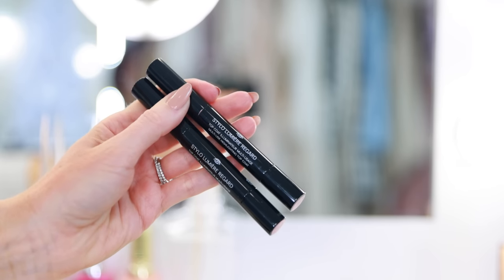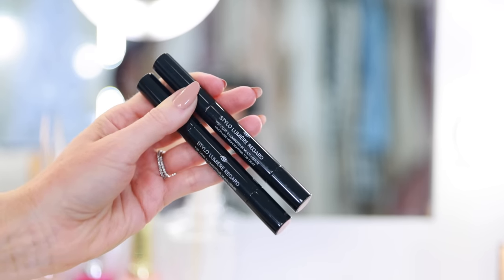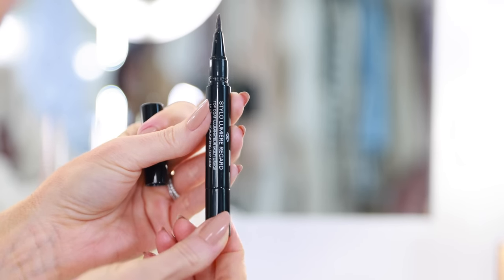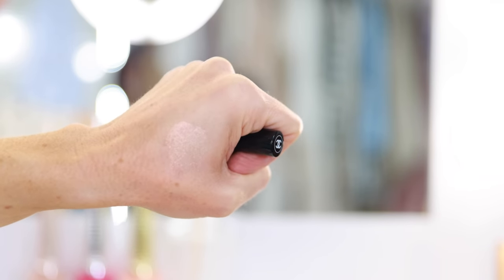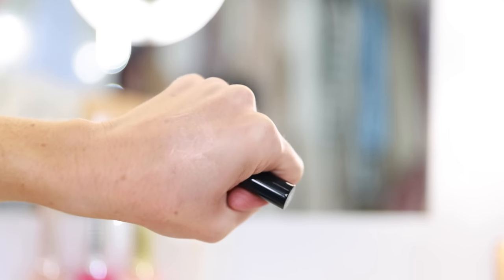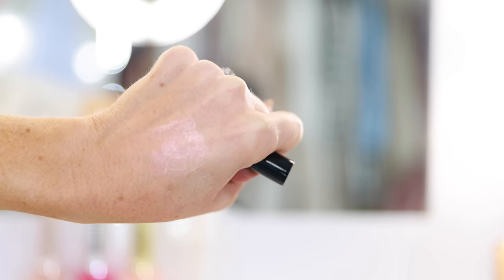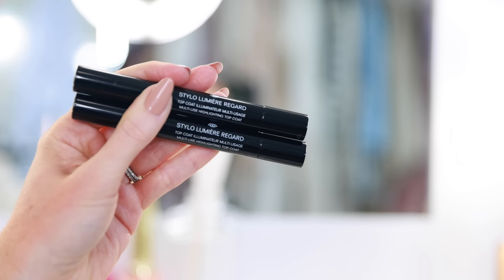The first product I really didn't care for this year is the Stylo Lumière Regard. They launched two shades and I bought both. This is the multi-use highlighting top coat — the way it was described to me is that you could use it to highlight the eyes. But I found it to be incredibly irritating. I don't have overly sensitive eyes or skin, but this kind of burned when I put it on the eye, and I felt like it creased and kind of ruined anything I put on top or underneath. It is multi-use so I imagine I can find some way to use it up — maybe mix it into my concealer to add glow, or use it as a highlighter on top of makeup — but it dries down pretty quickly, and it doesn't have an easy-to-blend emollient texture. I would say this is one of my regrets for the year.